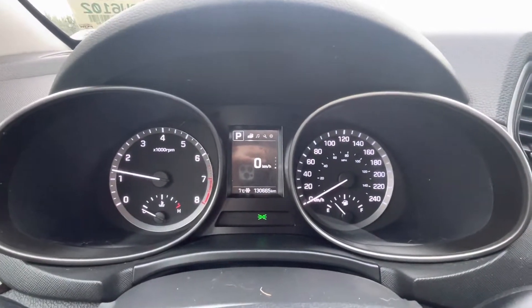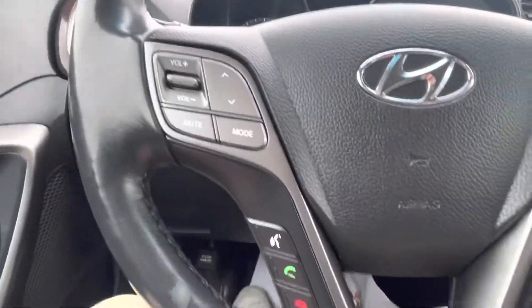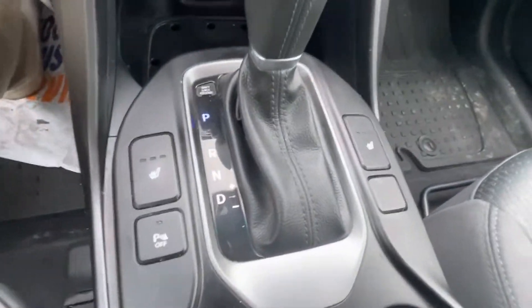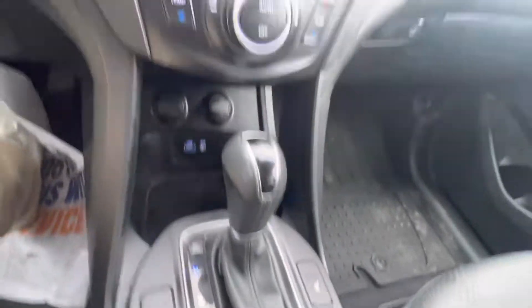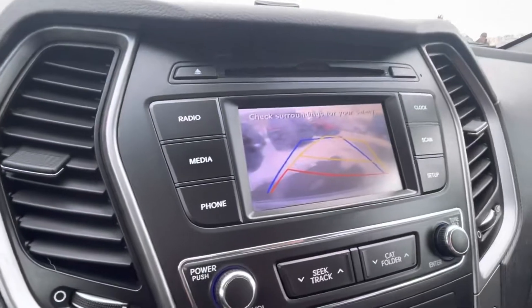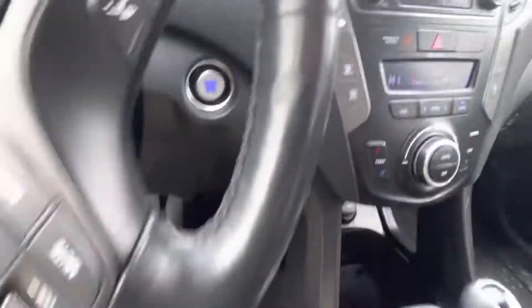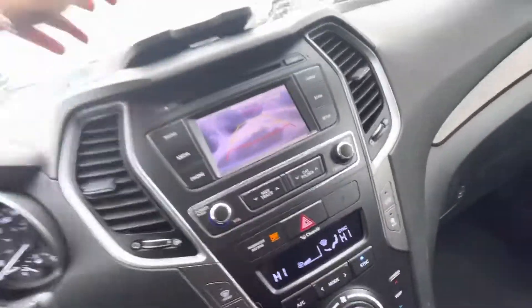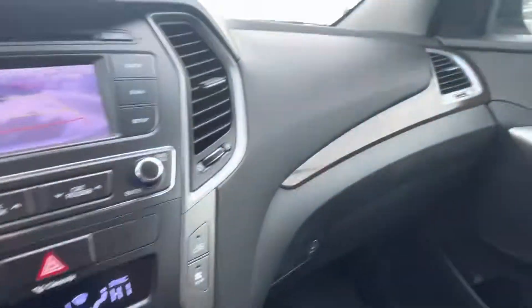Kilometers: 130,665. You do have Bluetooth hands-free, cruise control, heated seats, parking sensors, an adaptive backup camera which is really nice, the push-button ignition, and a little bit of storage.